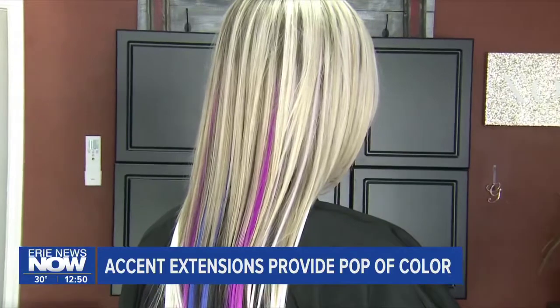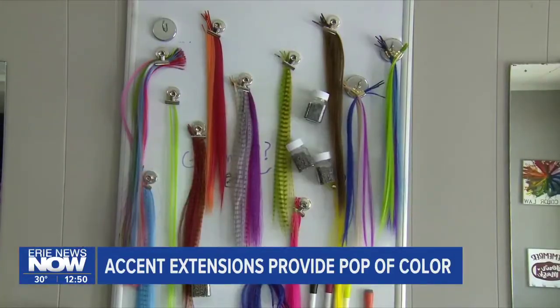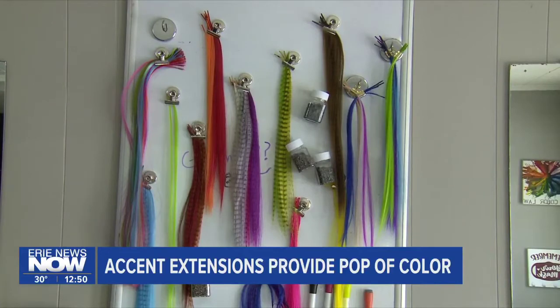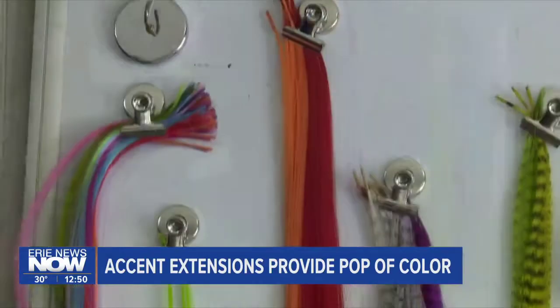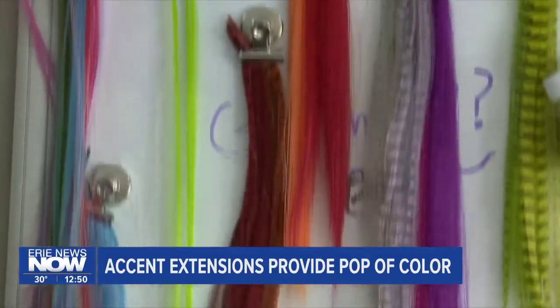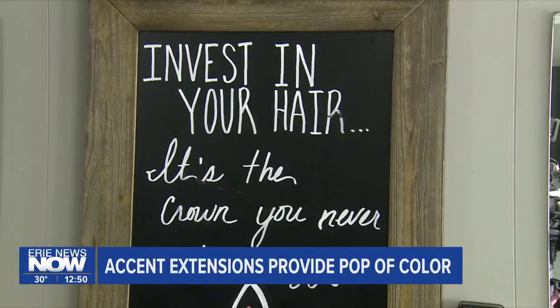That splash of color can last up to three months. We have all kinds of different colors from brown to blonde to orange to neon green, to even ones that look like feathers that are more like zebra striped or things like that. We also have glitter tinsel extensions, which just give a little bit of shine when you look in the sun.